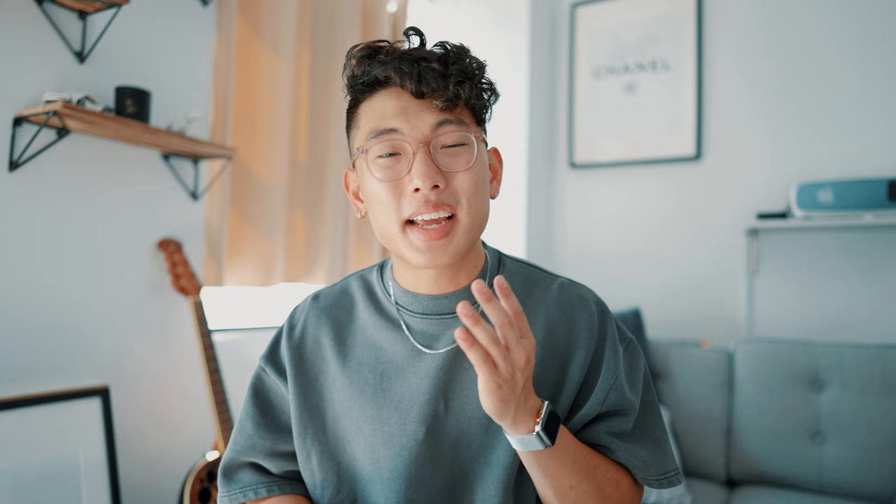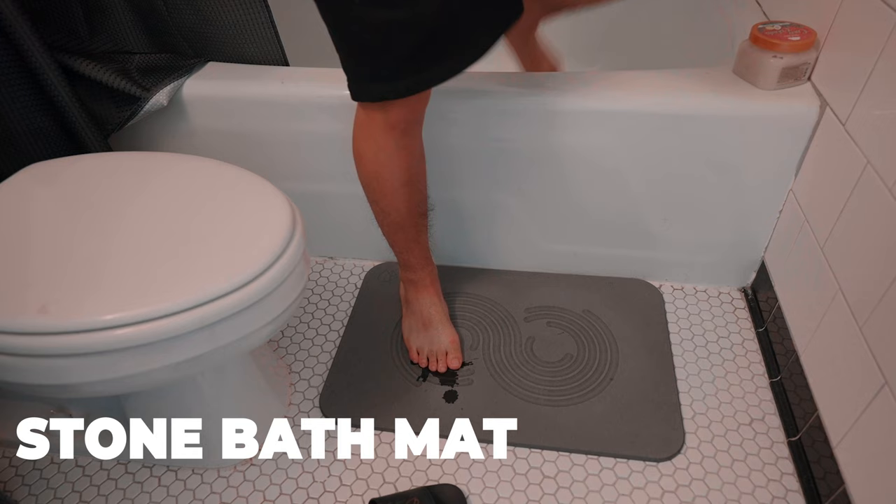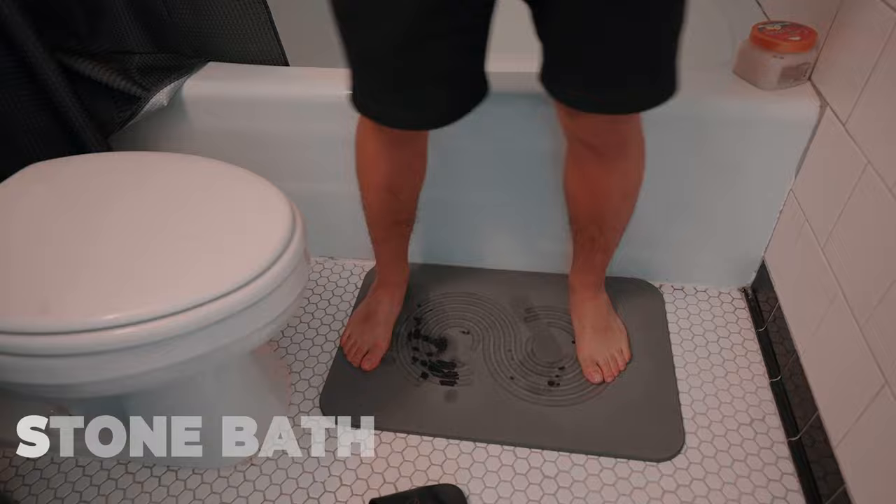And finally, number 10 — one of the things I've been getting asked the most questions about is the stone bath mat. If you guys have been watching our apartment renovation vlogs, you saw how impressed my roommates were by the fact that as soon as you stepped on the bath mat, it immediately dried. It isn't a scam and it actually works pretty well. It's from the people over at Dual Rise, so it'll be linked in the description if you guys are interested to check it out.